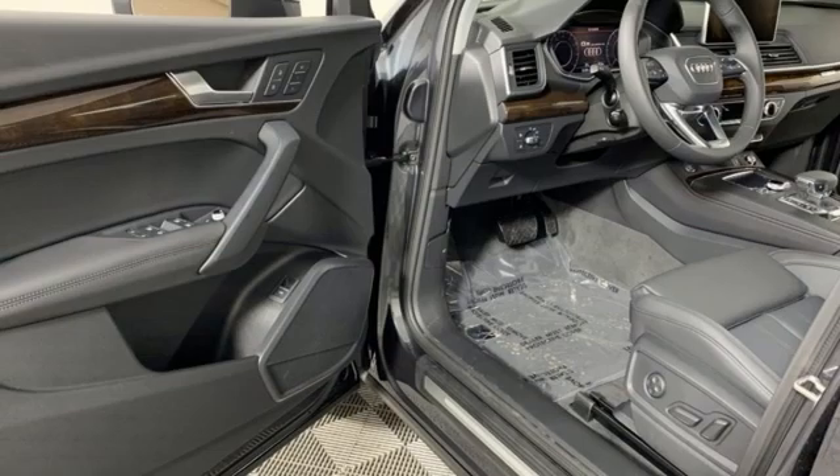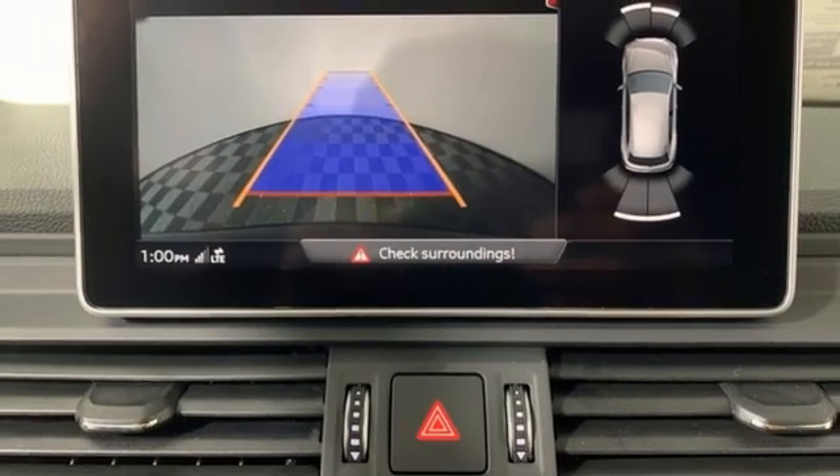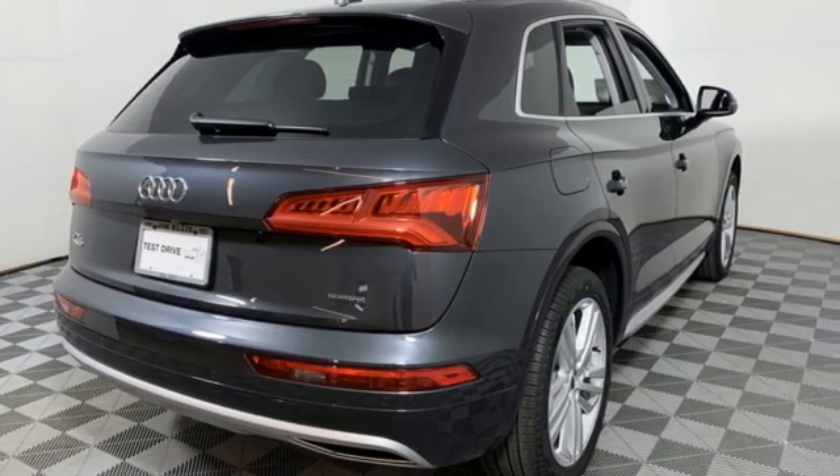Auto dimming rear view mirror, streaming audio, Wi-Fi hotspot, dual zone climate control, front and rear parking sensors and auto shift manual transmission.